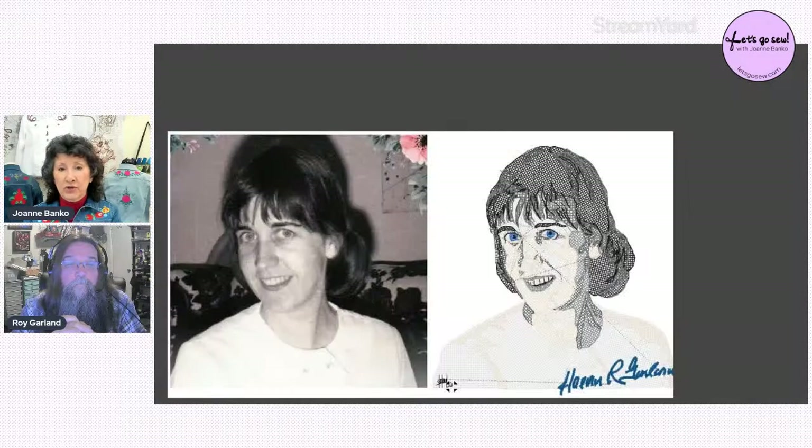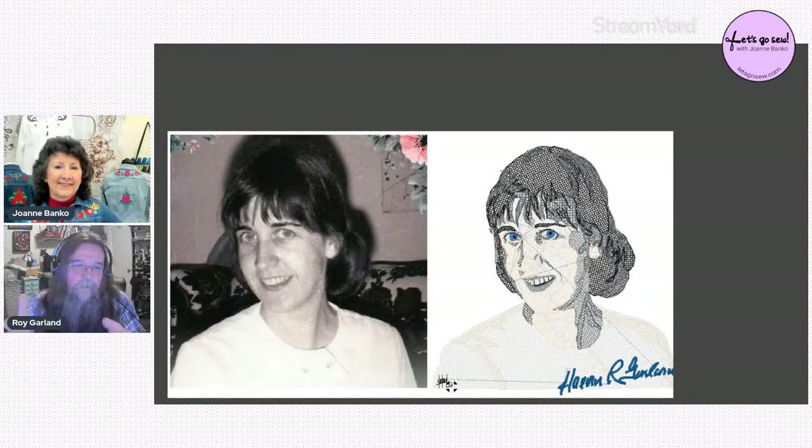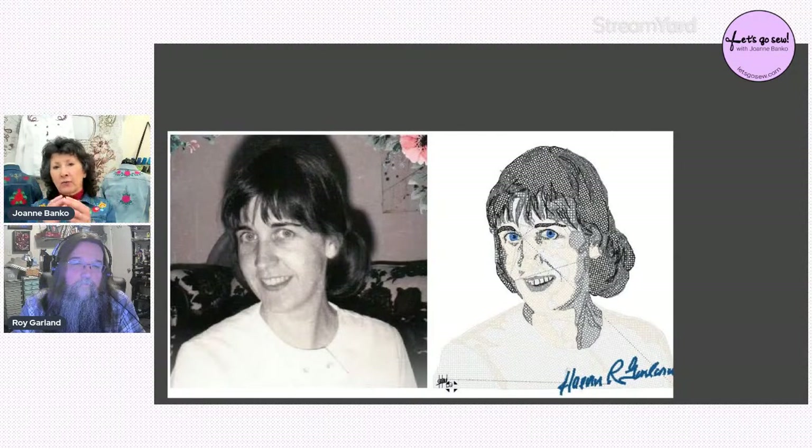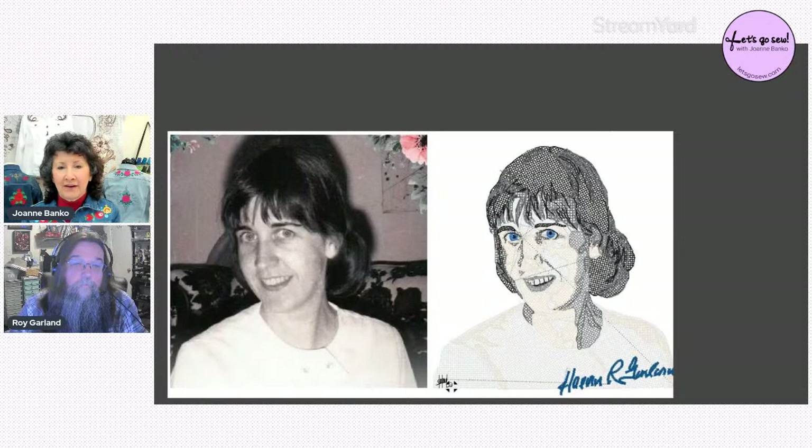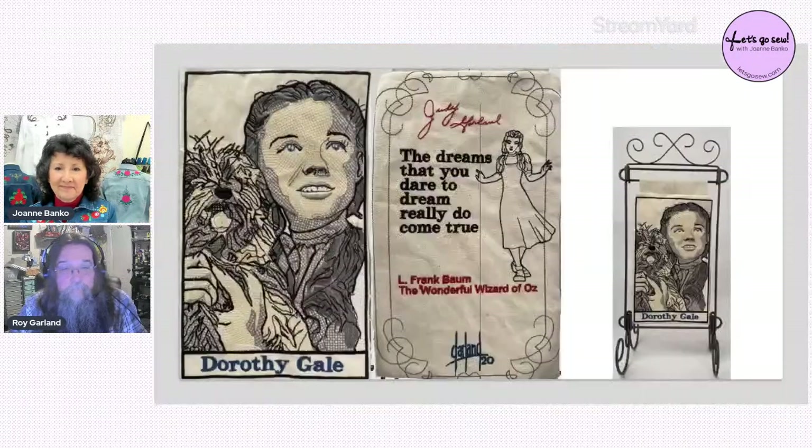There was something on the commercial side called 'Sew Chenille' — Roy thinks it was on a Toyota sewing machine — that sort of faked the chenille look, but it wasn't real chenille. Joanne notes that commercial embroidery trade shows are a completely different world from home embroidery shows — commercial shows feature all the different pieces and parts for that setting. It's a whole different ball game.